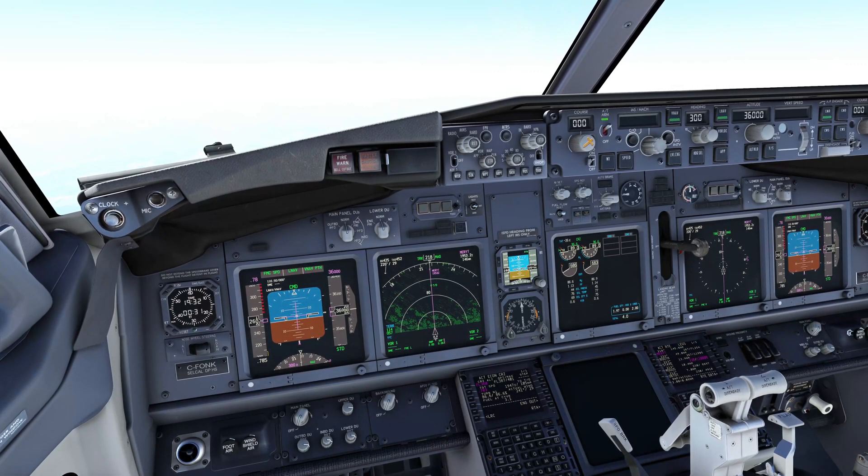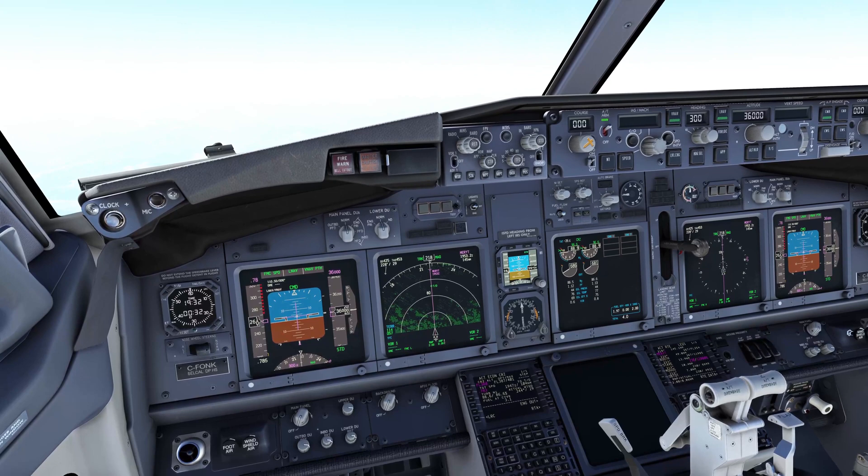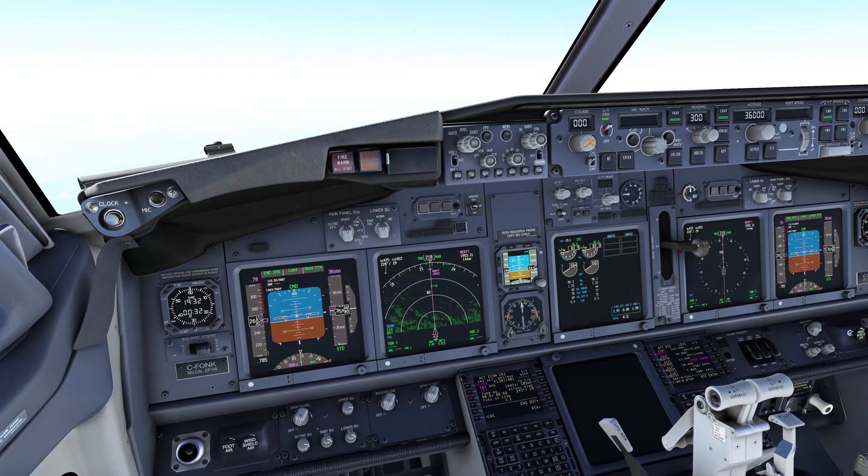Hello and welcome back to the flight deck. We're about a hundred miles away from our top of descent, so we're going to look at our approach and arrival into the Vancouver area. Hopefully you've watched the first couple videos in this series on the 737-800 and we're going to carry on now as we get ourselves set up.